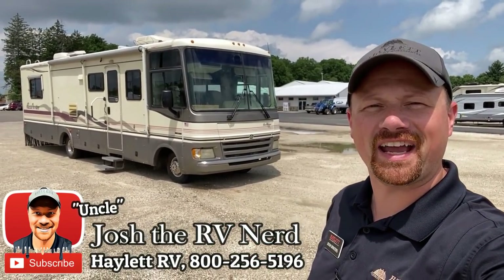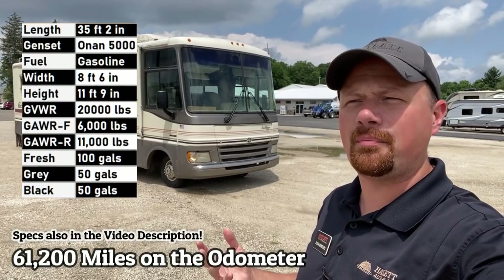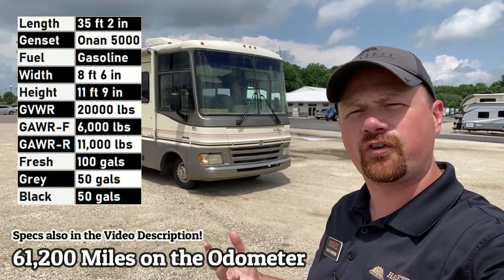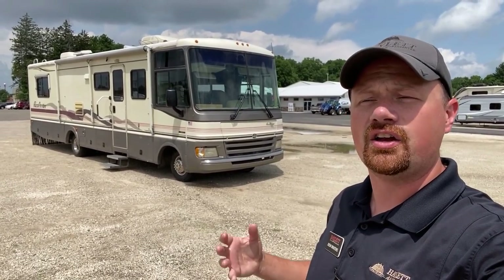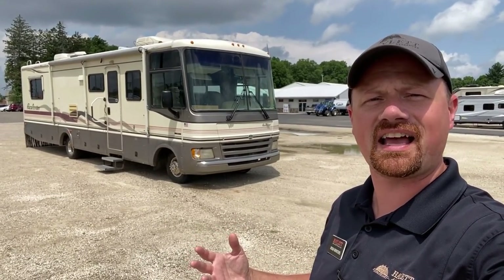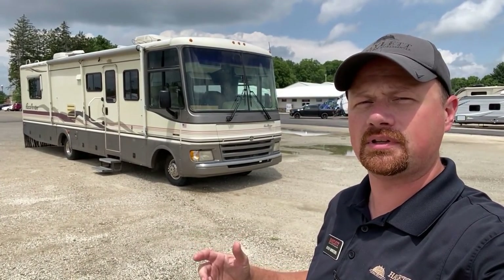Hey everybody, Josh the RV Nerd here at Hayland RV of Coldwater, Michigan. Behind us, coming in on trade right now — they're calling it a 32 footer, but I bet if I tape measure this out it's closer to 35. Fleetwood Pace Aero, no slide, classic gas class A, power leveling, dual air — both of which were fairly uncommon when this was made.